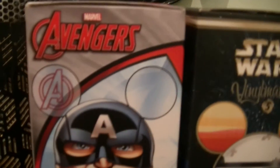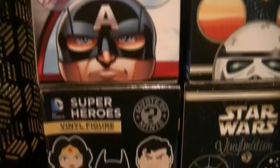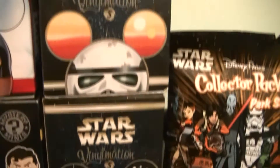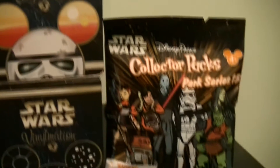Hey everyone, it's Lady Pops and today we're gonna be doing a vinyl opening toy video. I am super excited to open these - they were all given to me by my friend Ben who bought them in Disneyland or Disney World. I'm not sure, but some of them are exclusive to Disneyland or Disney World, so I think you can only get them in the parks.